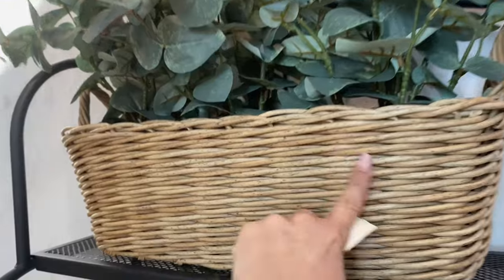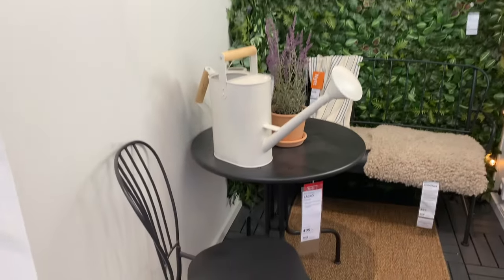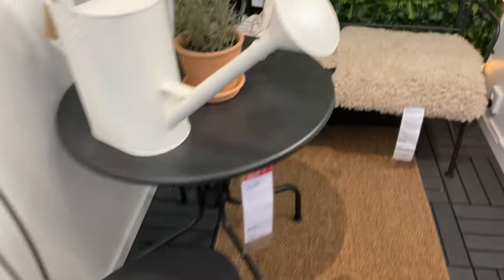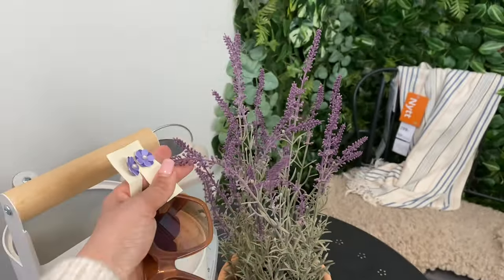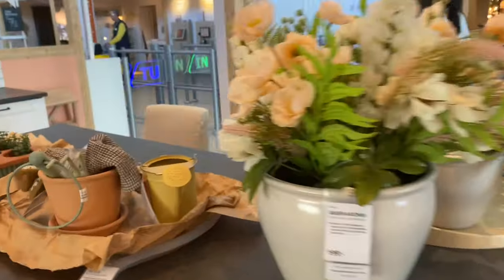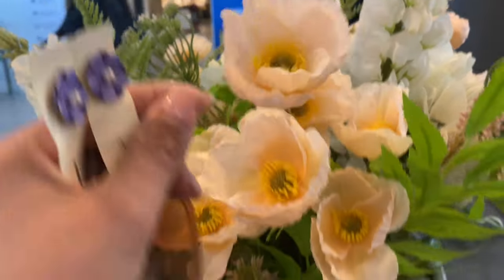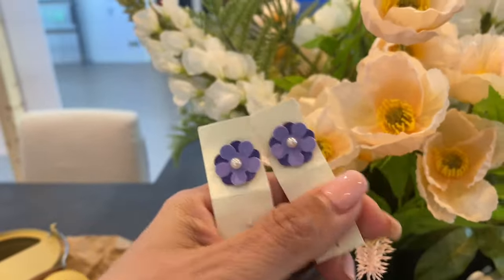I love these baskets, they're so gorgeous. A lot of these pieces I've seen from last year. This fake lavender is very pretty. Look at these — they look really sweet, kind of realistic.